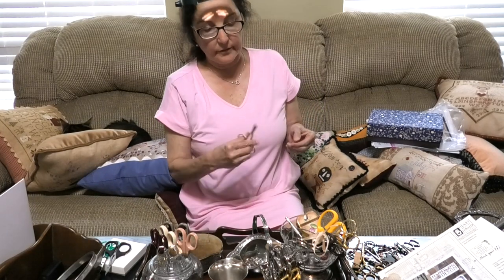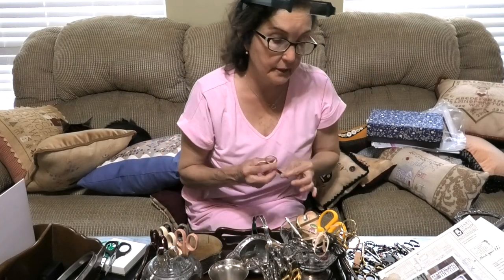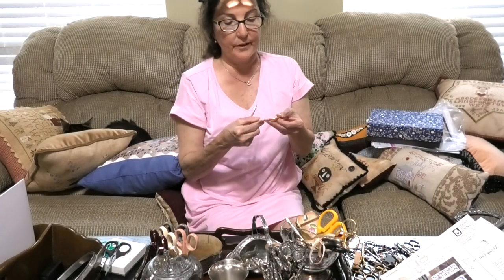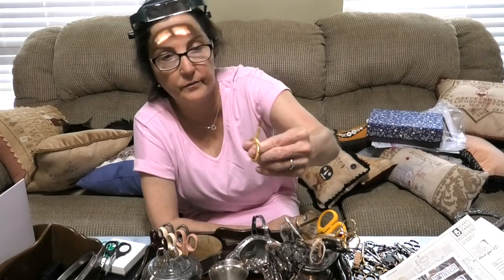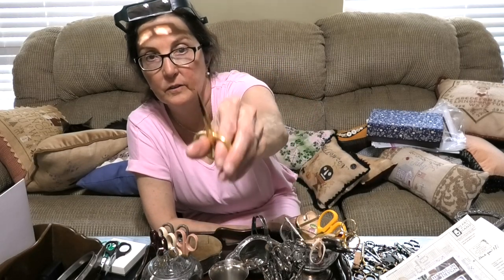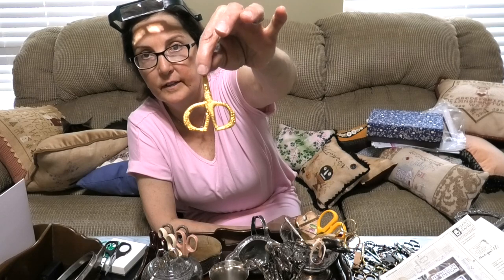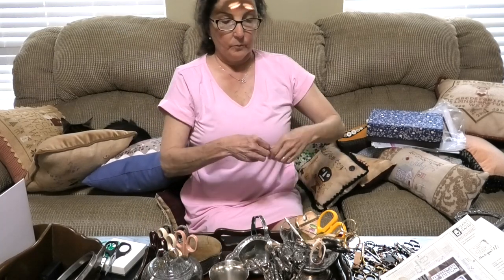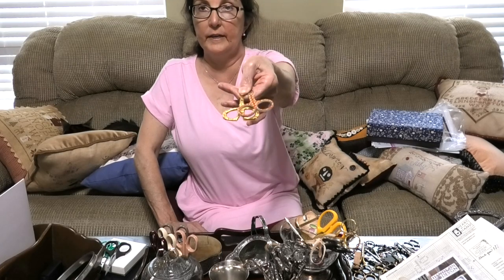There are some scissors you might buy that are completely unmarked and you buy because they're figural. This is one of them — Christmas scissors. They're sharp, but you can tell they're made in China. This one is very cute — actually made in Pakistan. Not a quality scissor, but cute. These have a little Christmas guy, a Santa supposedly. The only cheap scissors I buy are figural ones — meaning I just like them.